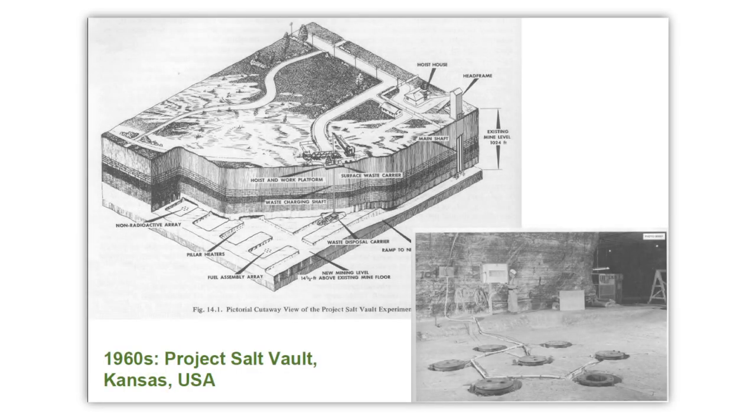In the early 1970s, an abandoned salt mine in Lyons, Kansas became the only long-term geologic repository for nuclear waste in the United States. The repository received its first waste shipment in 1999. Since then, more than 90,000 cubic meters have come to rest here from around the US.